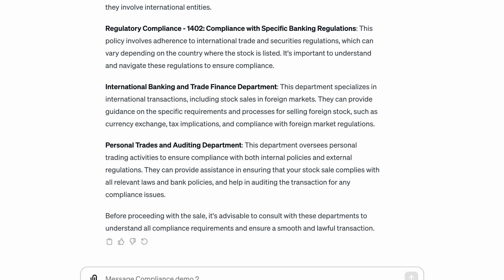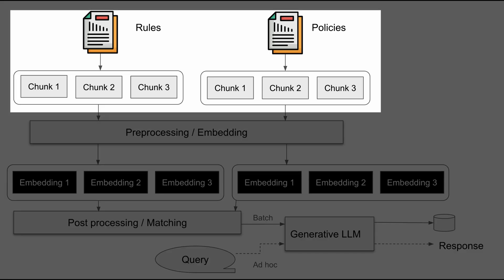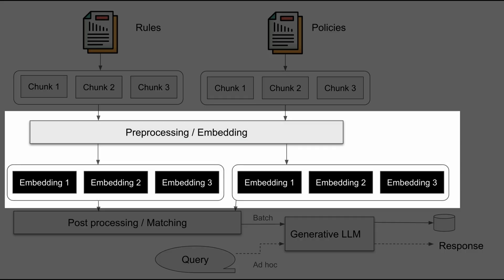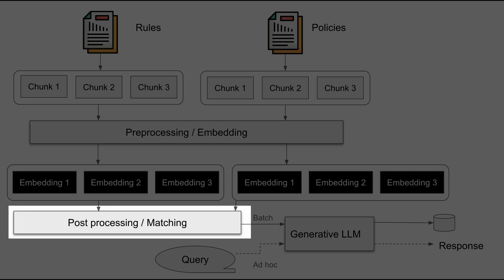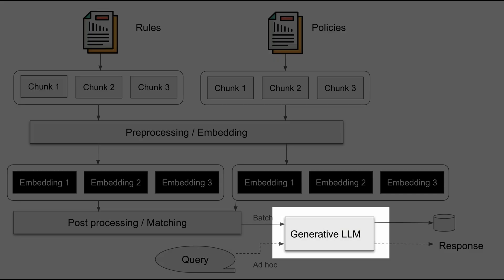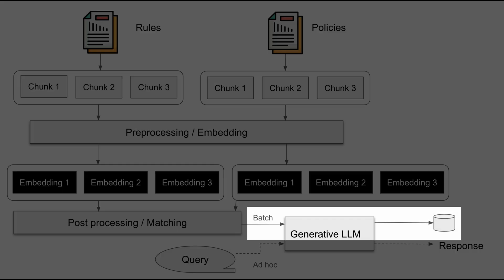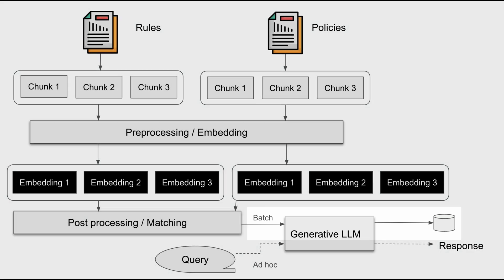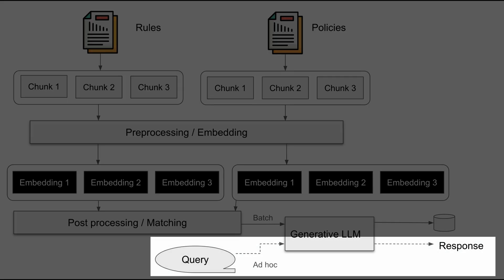Here's the workflow. The process starts by parsing the rules and policies into chunks while preserving hierarchy. Developing this software can take weeks or months if the policies have different document structures. Chunks are then pre-processed to remove redundant sections, like footnotes, and converted into embedding vectors. The rule and policy embeddings are then matched based on similarity, processed again, and finally fed through an LLM for reasoning. This workflow can be implemented as a batch process for creating metadata tracing rules to policies, or an ad hoc analytics tool as demonstrated earlier.